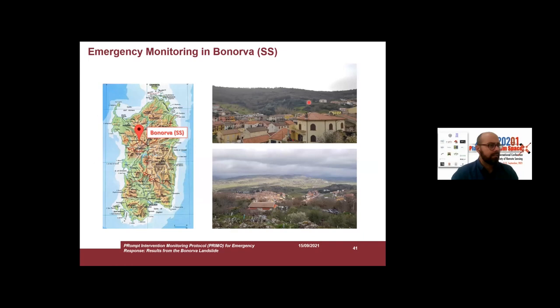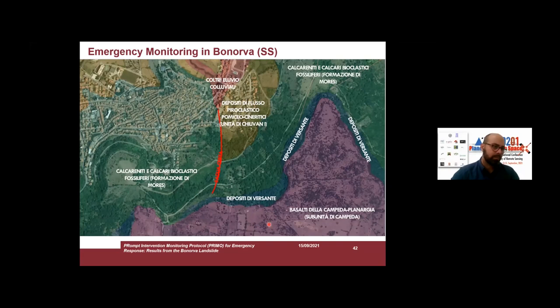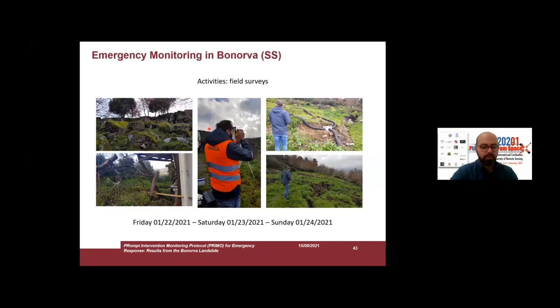Here is the view of the unstable slope from the village, and below you can see the view of the village from the landslide body. From a geological point of view, we are at a sudden slope break between the basaltic plateau of Campeda and the slope deposits with limestone close to the village of Bonorva. We started from Rome in just a few hours because we were called by the municipality of Bonorva.